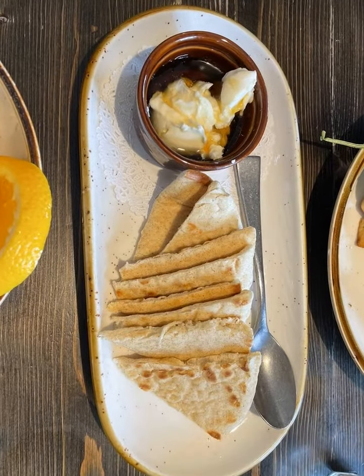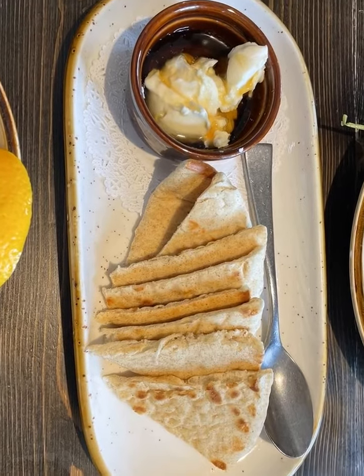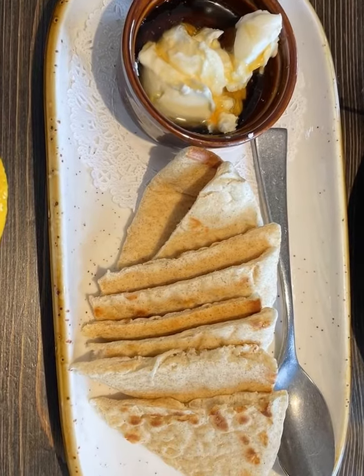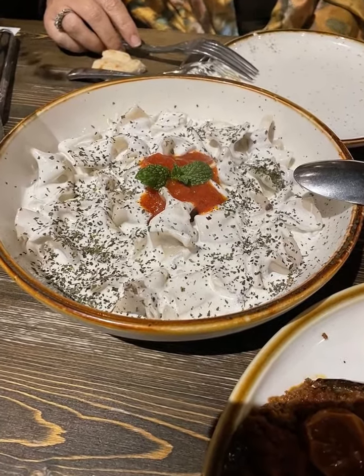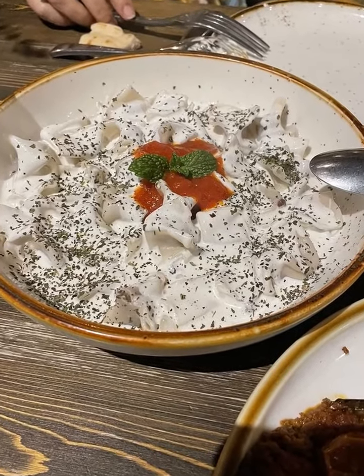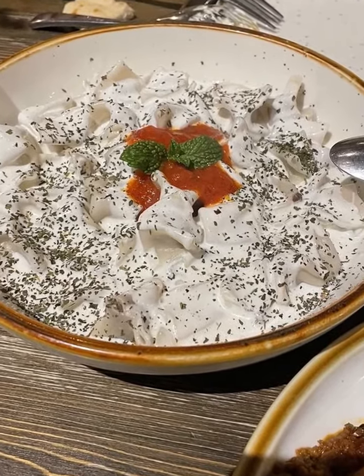The Bal Kaymak — honey drizzled over clotted cream — whispers tales of ancient Anatolia in every bite. And the warm pita, a comforting friend with a flowery embrace, leads into Manti, a traditional Turkish dumpling dressed in a creamy smooth sauce that leaves your taste buds dancing. Imagine cubes of well-seasoned beef ensconced in a pastry that's a love child of gnocchi and dumpling.